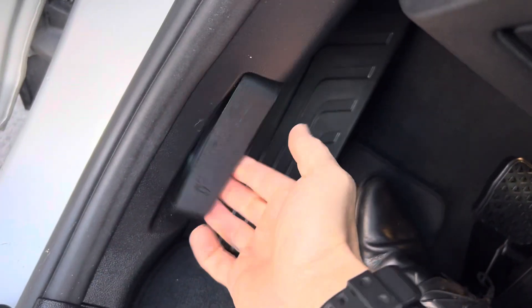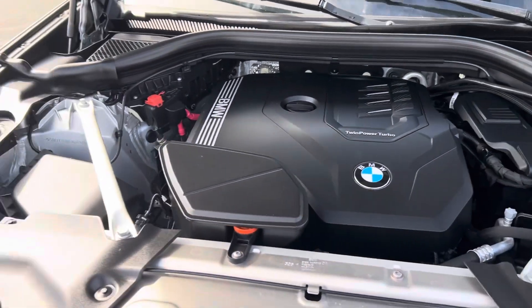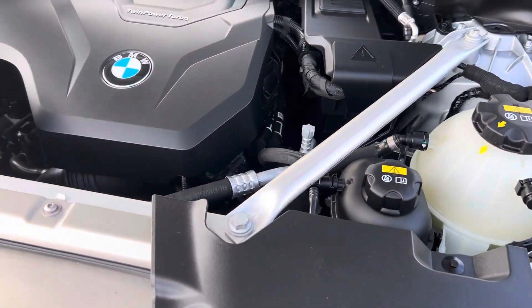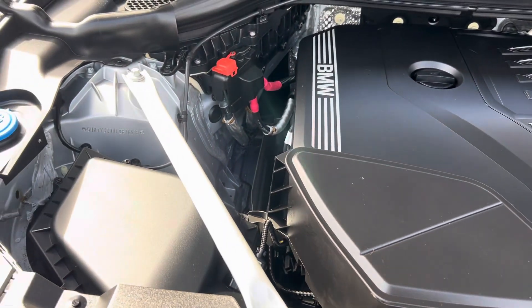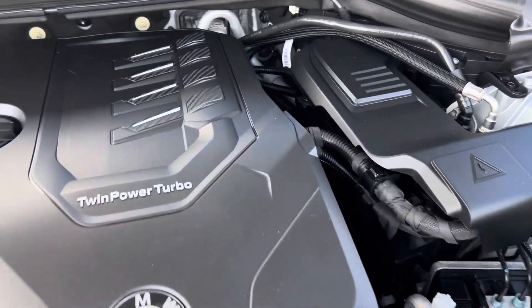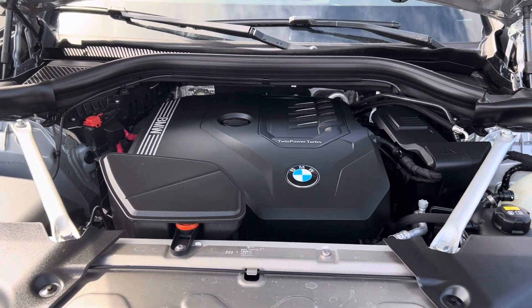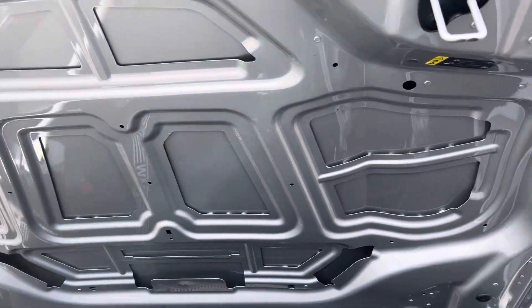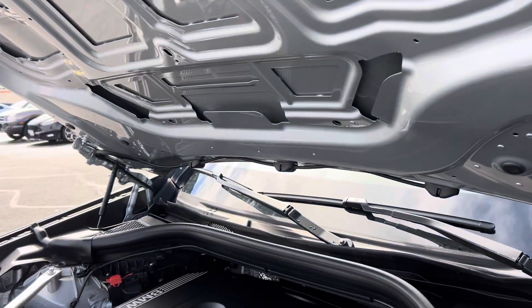We're going to go ahead and pop the hood and take a look at this engine compartment. Very, very clean. Strut towers look brand new. Engine cover is spotless. You can even see some of the tags still on some of the lines. This car underneath looks absolutely spotless. And of course, no other bits of paintwork that I can pick up anywhere. So far, just a great-looking car.